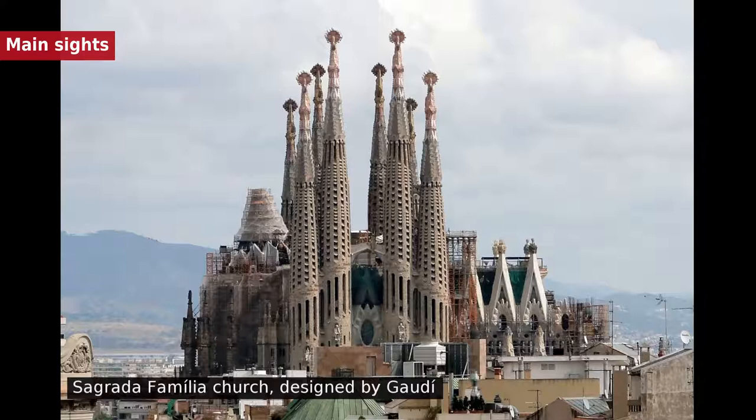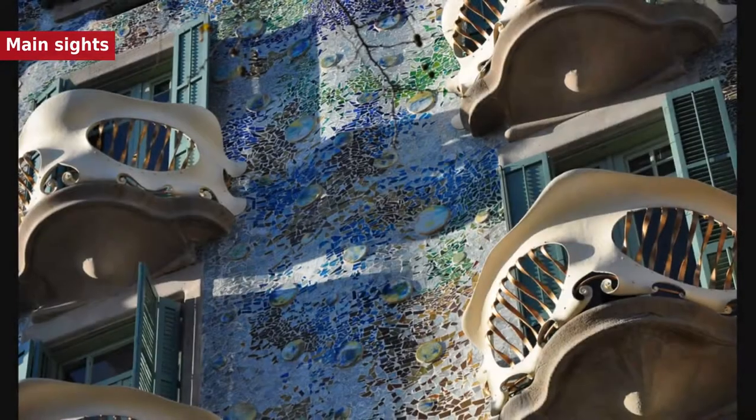Catalan Modernista architecture developed between 1885 and 1950 and left an important legacy in Barcelona. Several of these buildings are world heritage sites. Especially remarkable is the work of architect Antoni Gaudí, which can be seen throughout the city.